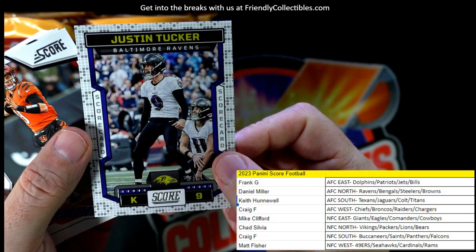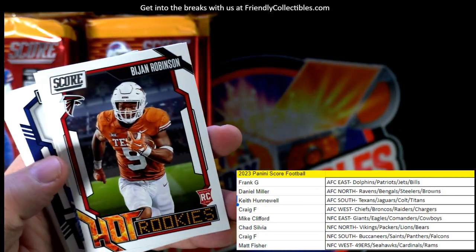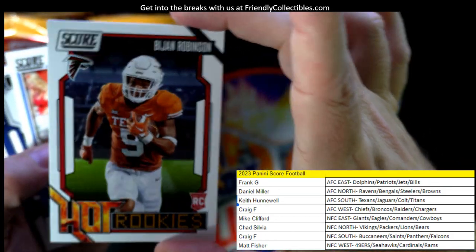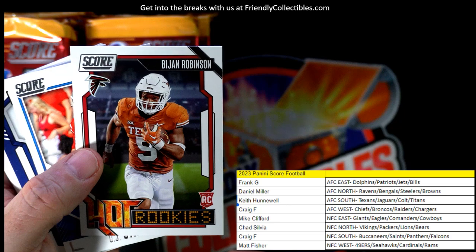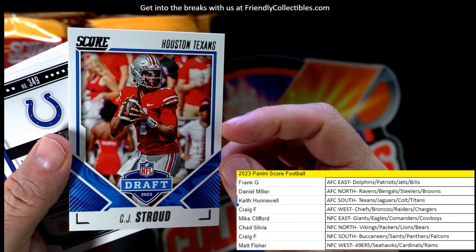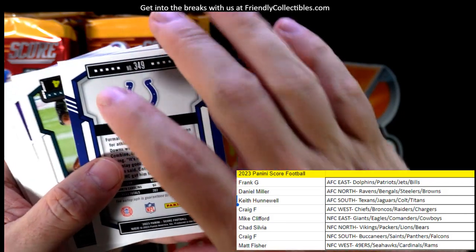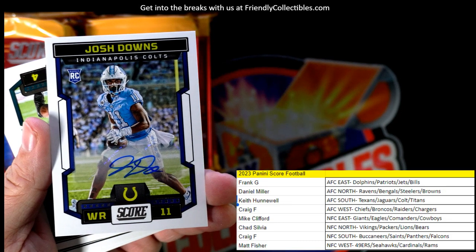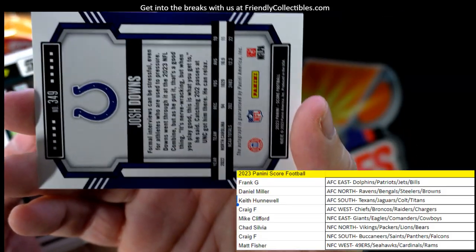You can see the border — a Score card parallel, so that's a little different than the others. Here's a Bijan Robinson hot rookie. He plays for the Falcons and that's going out to Craig F. He's supposed to be one of the best running backs ever — he's got a lot of hype. CJ Stroud, Houston Texans — that's going to Keith H. And we got a Josh Downs auto for the Colts, also going out to Keith H.